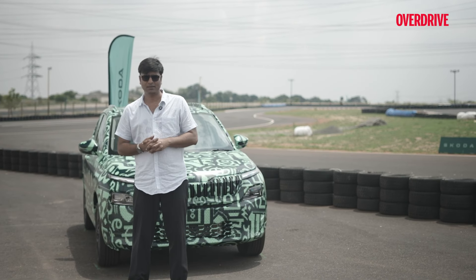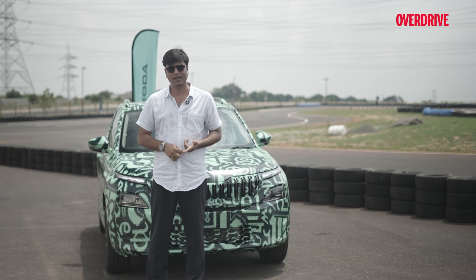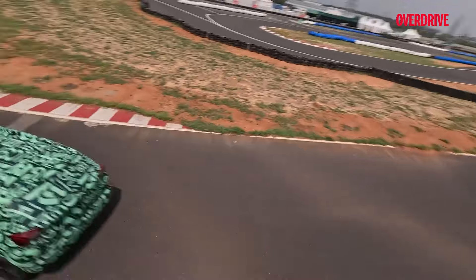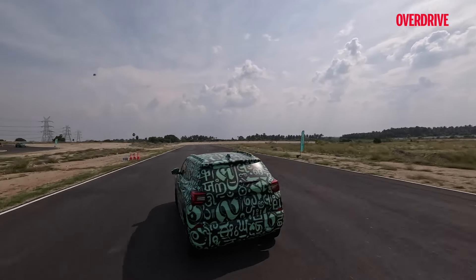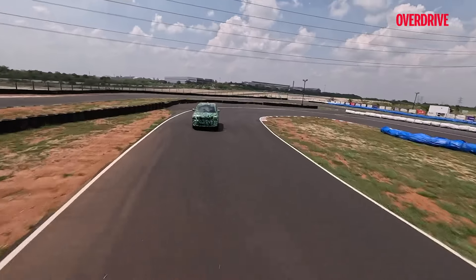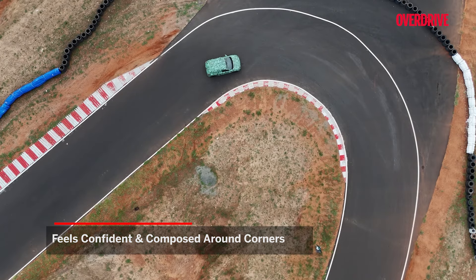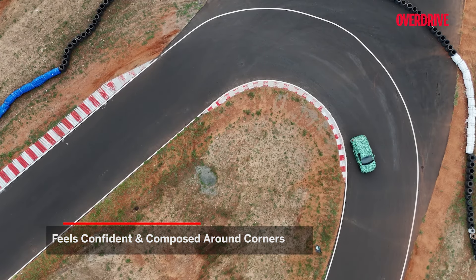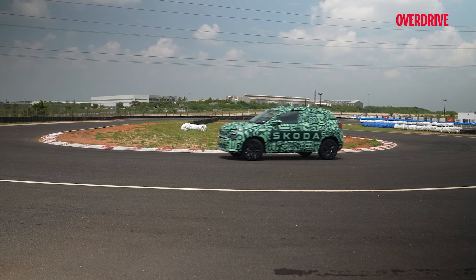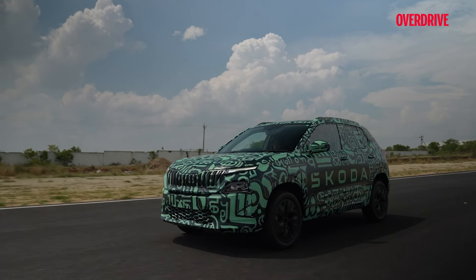Now, the question we can answer is the drive and handling of this car — how is the Skoda Kailaq to drive and how does it handle on track? I understand why Skoda chose the Coimbatore track to test this car, because I feel the drive is going to be a USP. On the speed track, this felt composed and confident on corners — very calm, with really good handling. Even at high speeds and on corners, this performs really well. I feel that's going to be a USP for this segment.